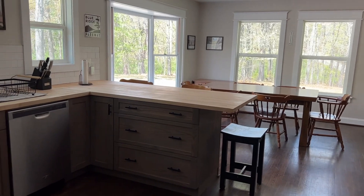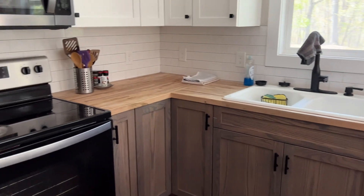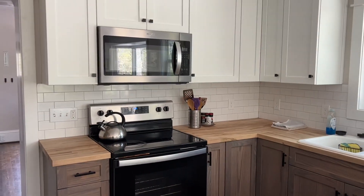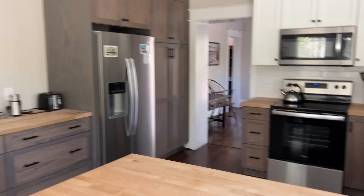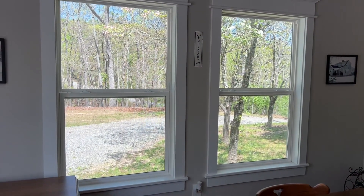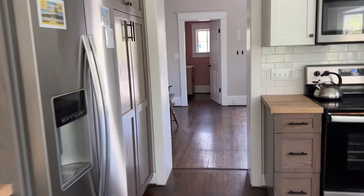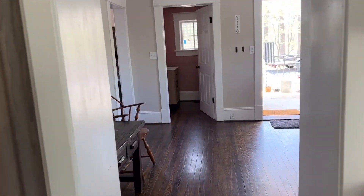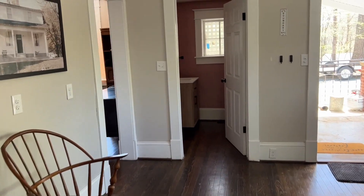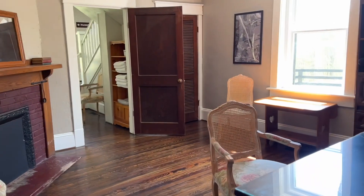So here is the kitchen. We've got a counter here, a couple of seats at the counter. This looks out over the Blue Ridge Parkway. As we come back through the mudroom, we come into the den.